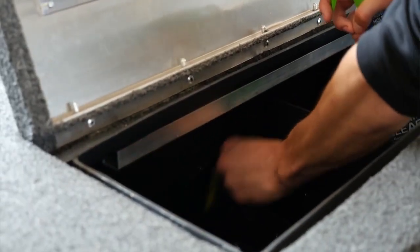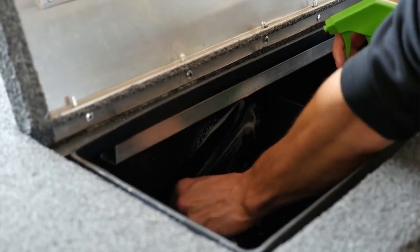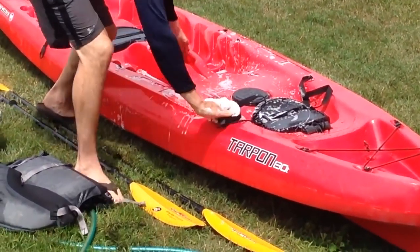Wash live wells with a mild bleach solution to kill plant fragments, fish eggs, and microscopic animals that could have been pumped into the boat. Also be sure to clean your fishing gear, tackle, and other recreational gear.